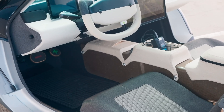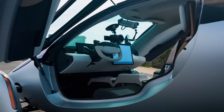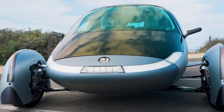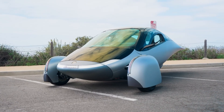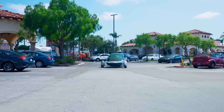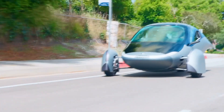This groundbreaking vehicle comes with multiple battery options, ranging from 25 kWh to 100 kWh. The top-tier battery pack can deliver an astounding range of up to 1,000 miles. Powered by dual in-wheel motors producing over 100 hp, the Aptera accelerates from 0 to 60 mph in just 6 seconds, ensuring a swift and smooth ride.